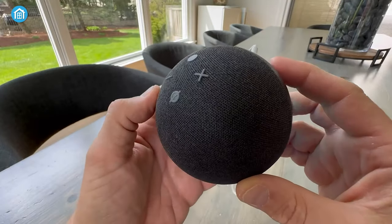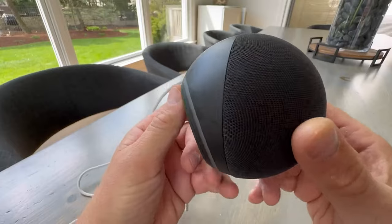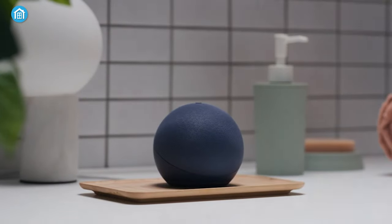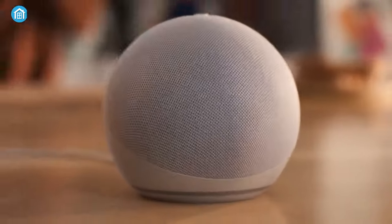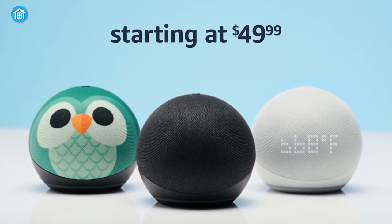Additionally, if you need a few more minutes of shut-eye, simply tap the Echo Dot once to snooze your alarm, eliminating the need for fumbling with buttons in the morning. All in all, the Echo Dot 5th Gen is a versatile and feature-packed device that combines entertainment, convenience, and smart home control in one compact package. Its vibrant speakers deliver impressive sound quality, and with Alexa by your side, you can effortlessly access a wide range of information and control your smart home with ease.